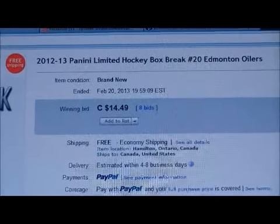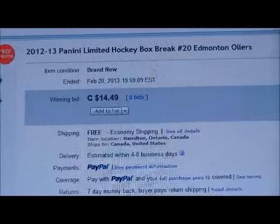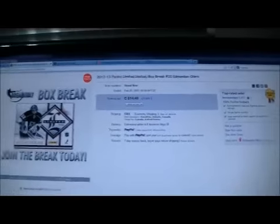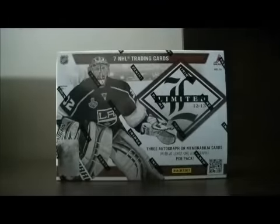Here's the last game up for auction. This is Edmonton.